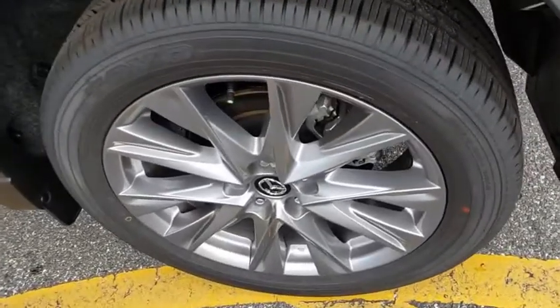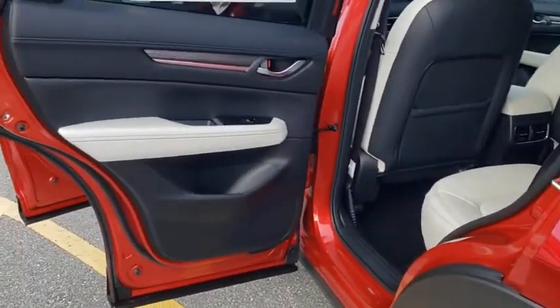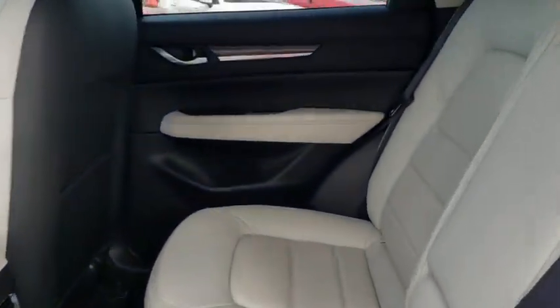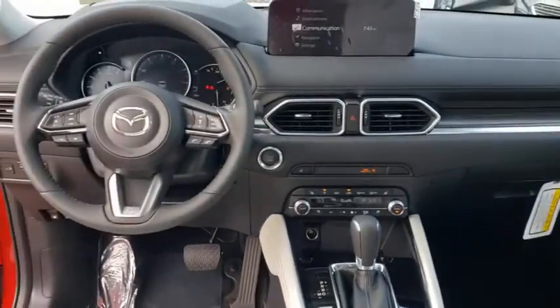Here are some of this vehicle's great options: traction control, power liftgate, power passenger seat, dual airbags, power steering, four-wheel disc brakes, trip computer, and heated steering wheel.